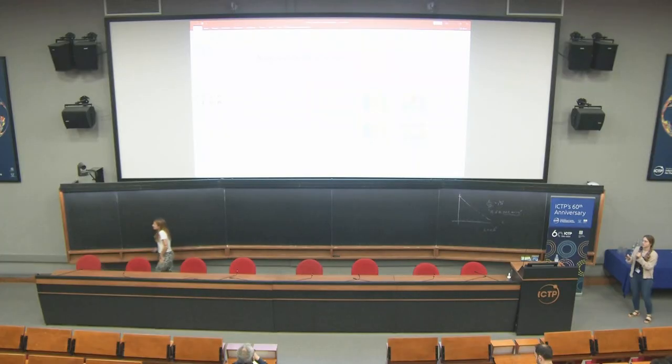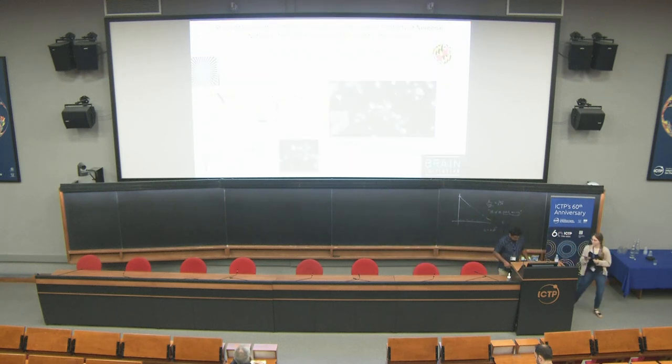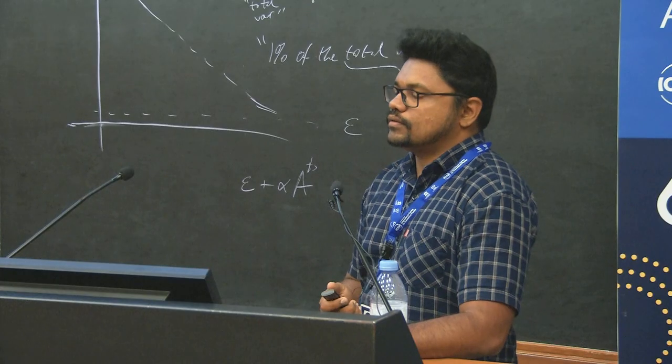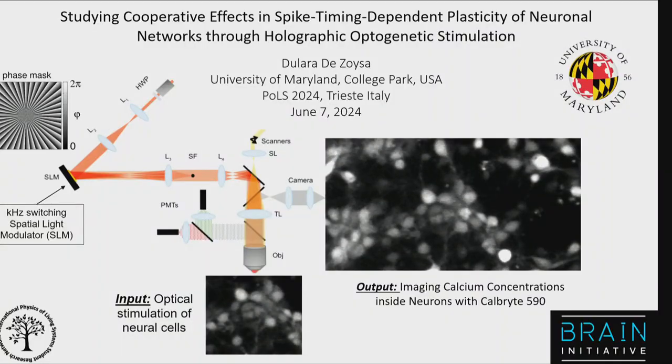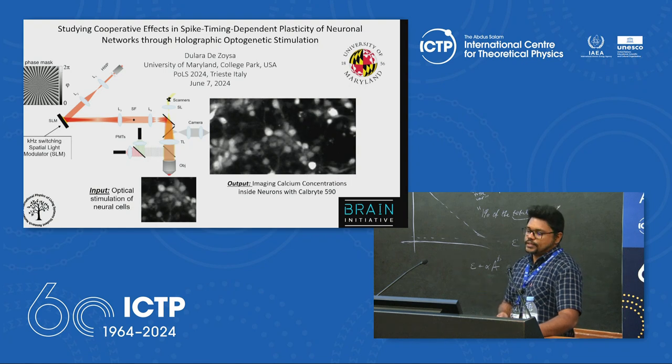Next up is Dilara Dezoiza from University of Maryland, College Park. Today she will give a brief overview on an ongoing project studying cooperative effects in spike-timing-dependent plasticity of neuronal networks through holographic optogenetic photostimulation. The system has optical inputs — photostimulation for neurons — and optical outputs — calcium concentration imaging.